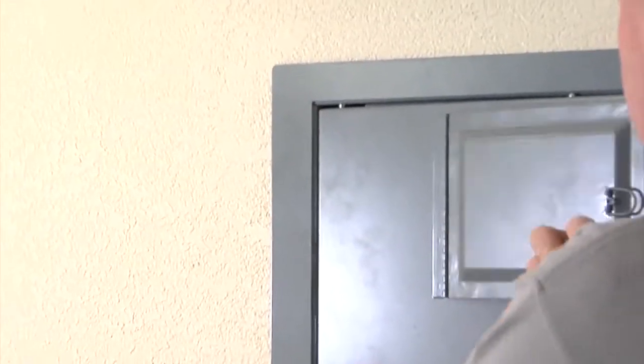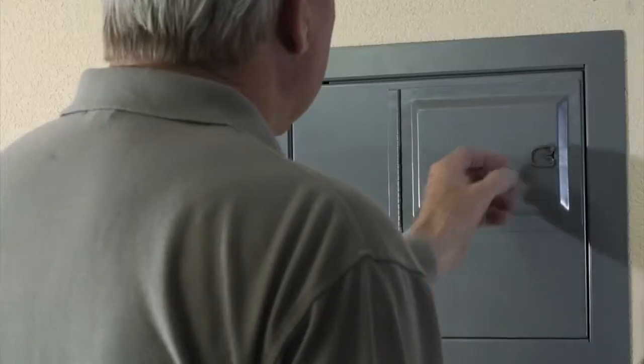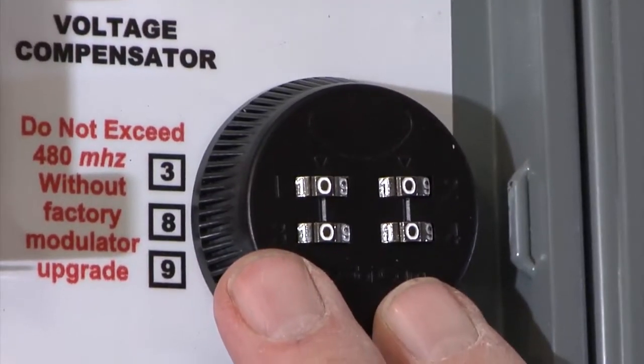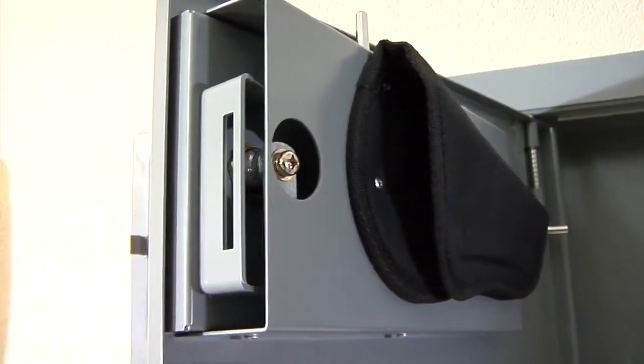The safe is equipped with a special release latch that enables the owners to access its contents in a matter of seconds, even in the dark. The Red Herring has a four-digit combo lock which offers 10,000 possible lock combinations. It is manufactured out of 12-gauge cold roll plate steel. Installation takes between 15 and 20 minutes.